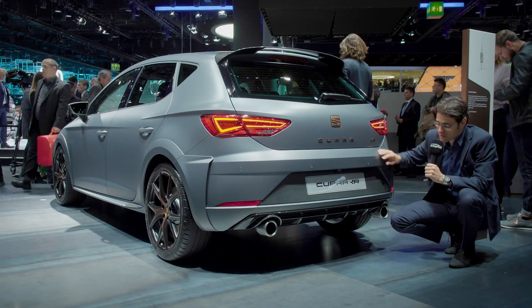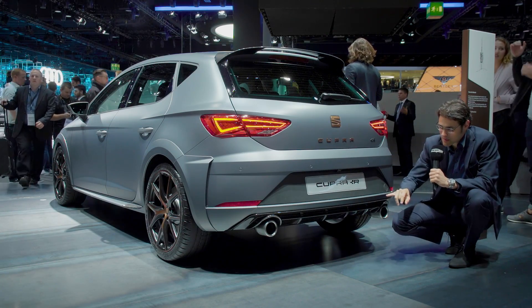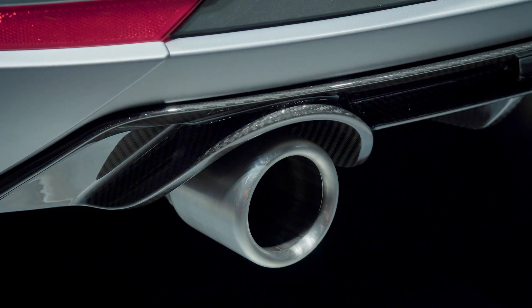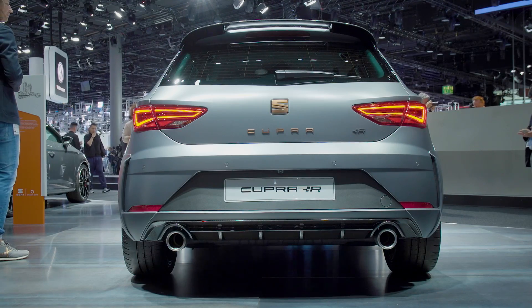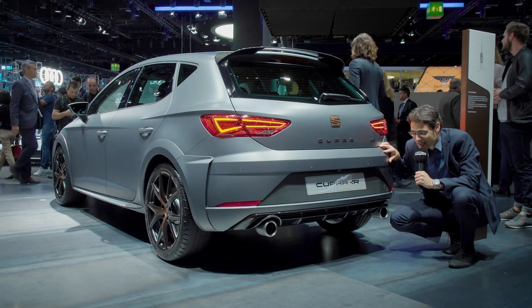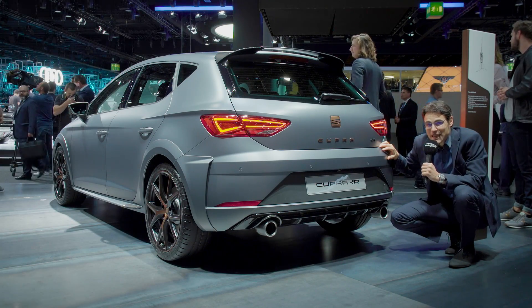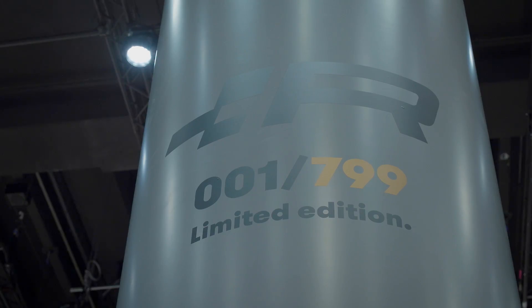At the rear, pretty spectacular with a carbon fiber diffuser and two massive exhaust pipes — and those are real, not fake or decorative covers. Real exhaust parts, as sporty car fans would really expect from such a vehicle. By the way, only 799 pieces of this one, and then it's done.